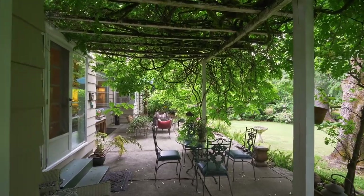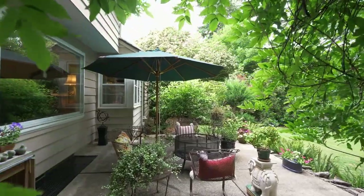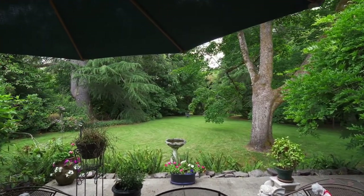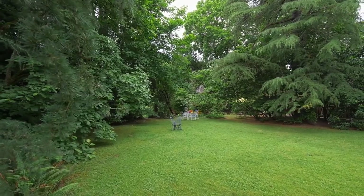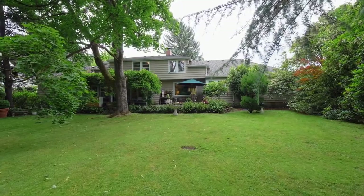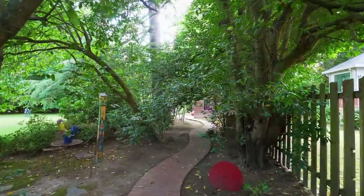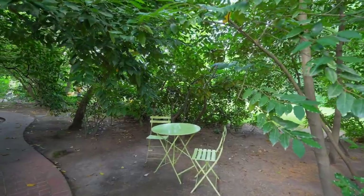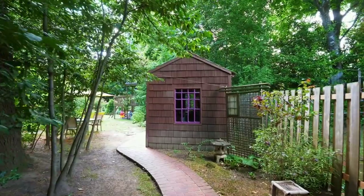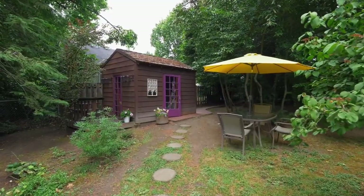Heading back outside, the expansive attached concrete patio overlooks your park-like yard with a nine-zone watering system and features a multitude of trees, shrubs, entertaining areas, quiet spaces, and plenty of room for family fun. The meandering, brick-lined pathway leads to relaxing spaces and to the shingled potting gardener's shed with beveled glass windows and a private deck.